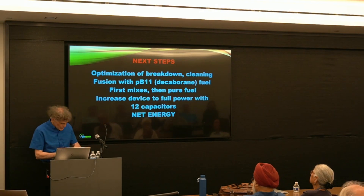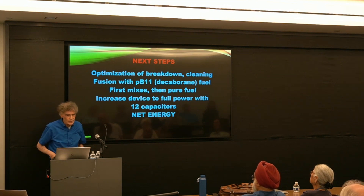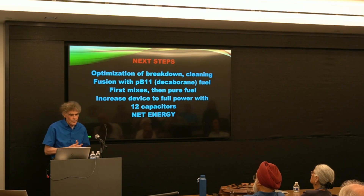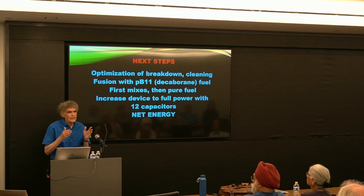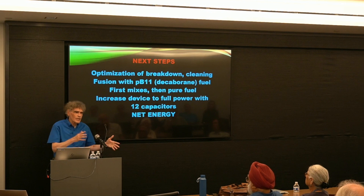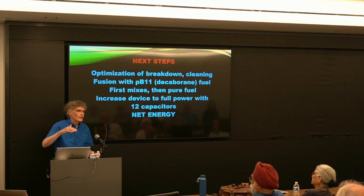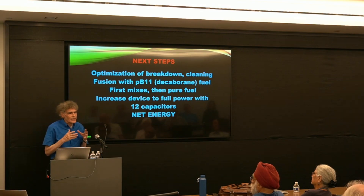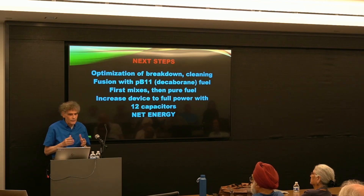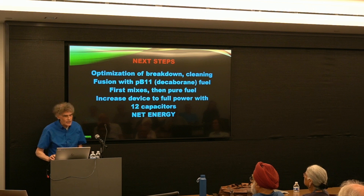The next steps are optimization of the breakdown, which means completion of the cleaning. Then we're going to move from the mix to pure decaborane fuel. Finally, we're going to increase the power of our machine — it actually has 12 capacitors but only 8 are attached. Sometime this year we're going to attach the other 4, boosting our current from approximately 1.8 megamps to approximately 2.4 to 2.7. Since that's going to make our filaments bigger, theoretically there's a scaling of current to the eighth power, so we expect a big boost in yield — and that's when we expect to enter the stage where we're trying to get net energy.